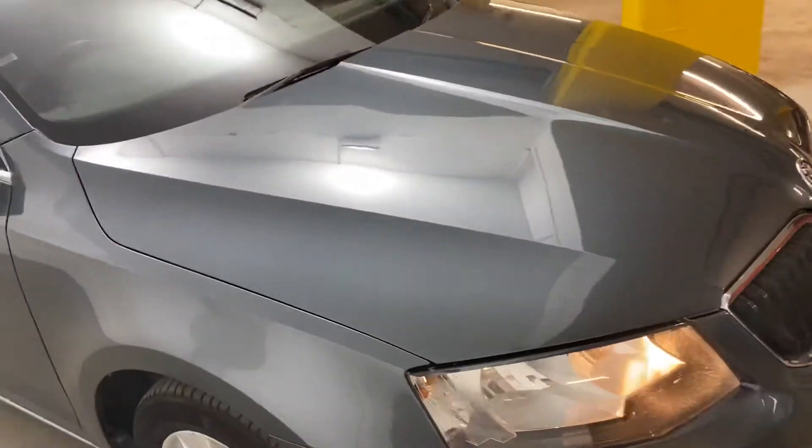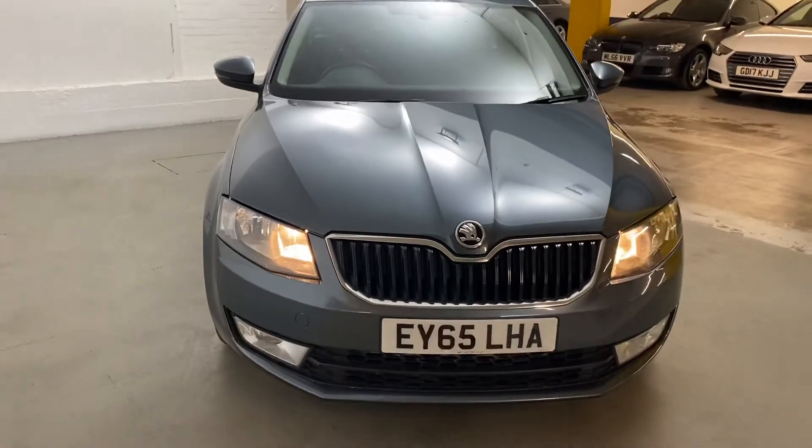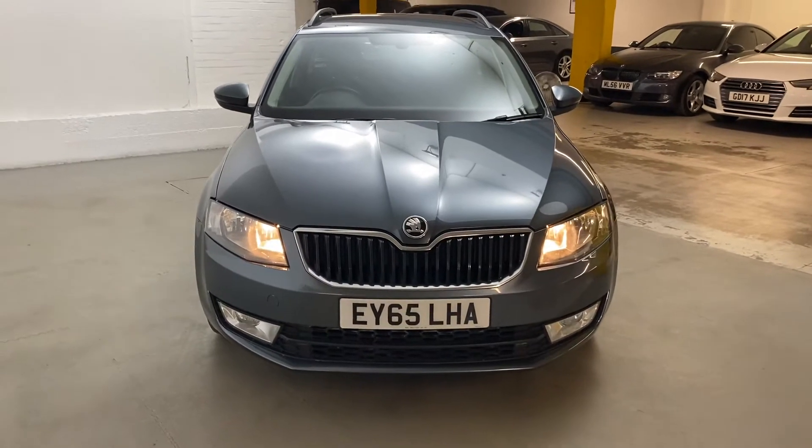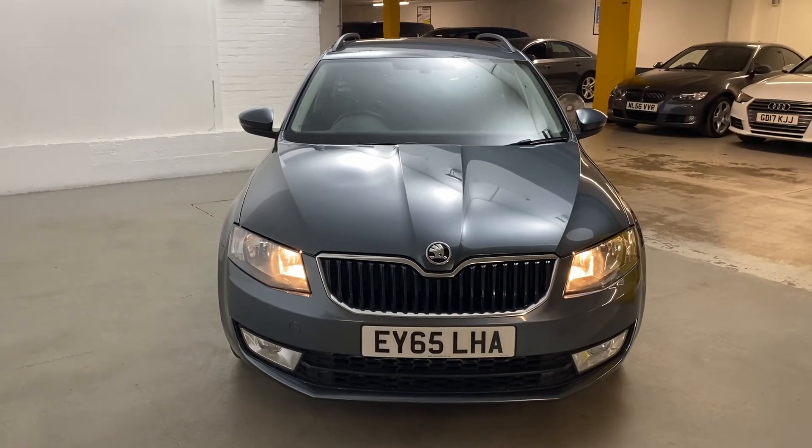That's a nice looking car — I'll just show you in the back as well. The previous owner has really looked after this car well. We include a six month warranty with the car, and we can arrange delivery if you didn't want to make it down to the showroom. If you've got any questions or need any more information, you can visit us at draytons.co.uk. Thanks for watching.